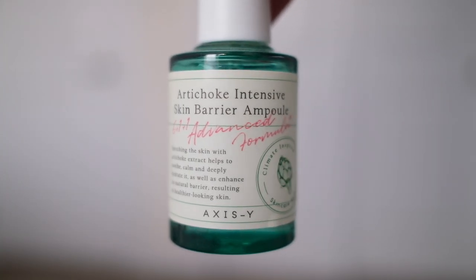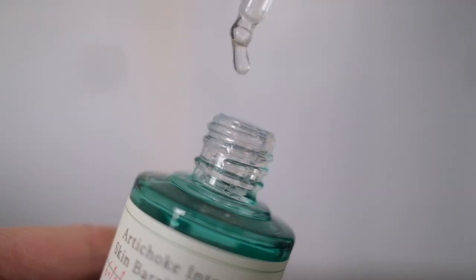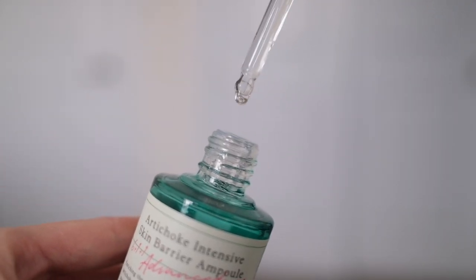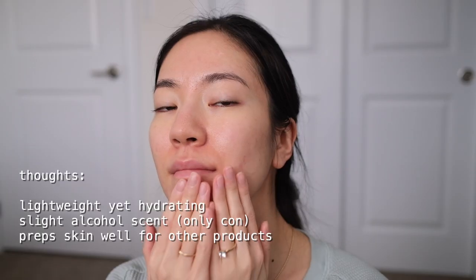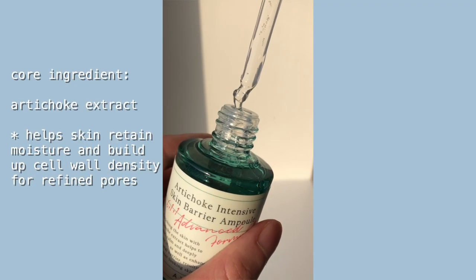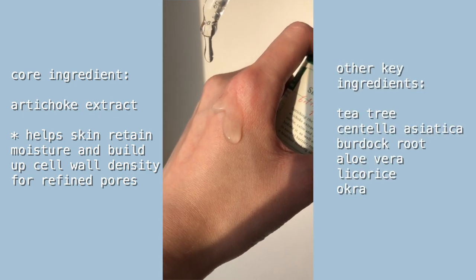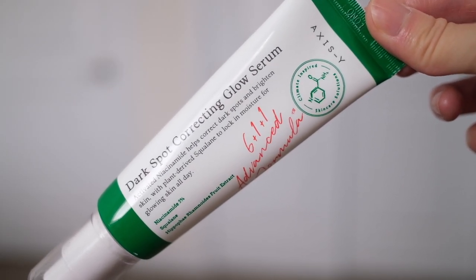After rinsing off the mask I used the Artichoke Intensive Skin Barrier Ampoule. It's a watery serum that helps repair the skin barrier, whether it's been damaged by environmental stressors like pollution and sun exposure, or by over-exfoliating — which is what I was dealing with a couple of months ago. It absorbs into my skin within seconds and doesn't leave a sticky finish. It's formulated to hydrate your skin for over six hours, reduce the appearance of large pores, and balance oil production. If you have oily skin you will love this as a lightweight hydrating ampoule.